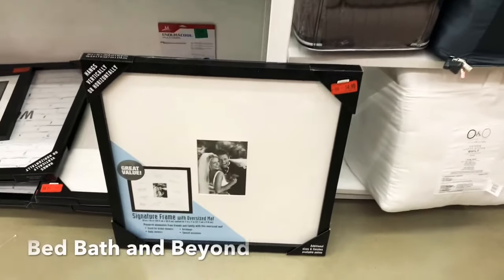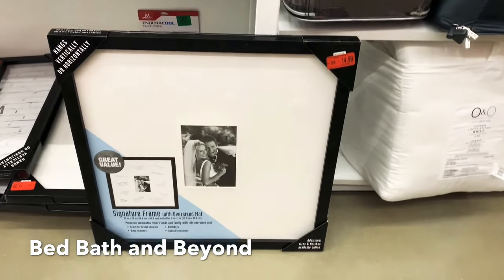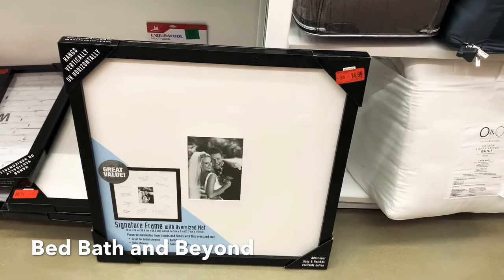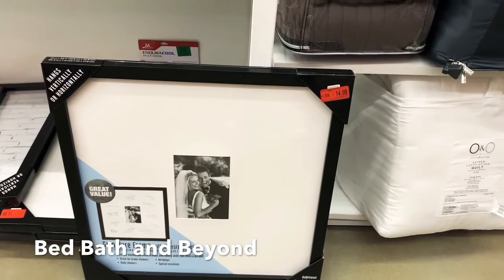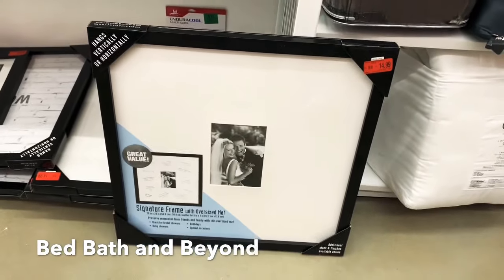If you're into picture frames, this is a very nice one — I like the matte finish. It can be repurposed and used vertically or horizontally. It was $29.99 and now it's $14.99 — an excellent deal. This is Bed Bath and Beyond. I'm now heading over to Michael's to find those elusive moss balls — no one seems to have them. Wish me luck!